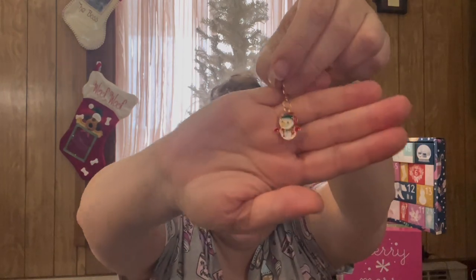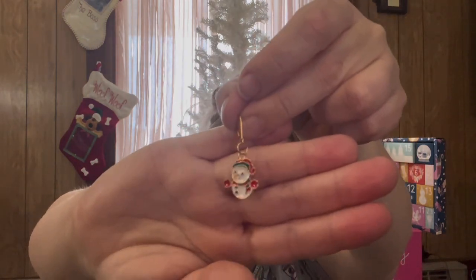These little charms I bought from Temu and the hardware came from Hobby Lobby. So that guys is day number two of Vlogmas — I will see you guys tomorrow in another video, bye!